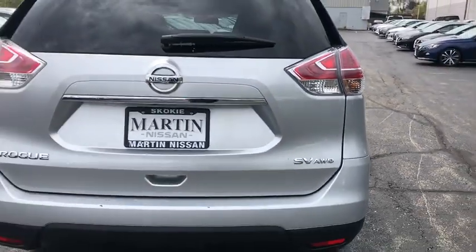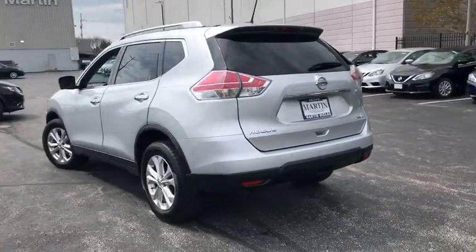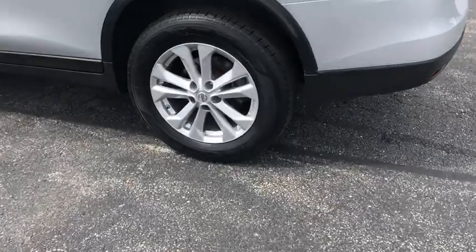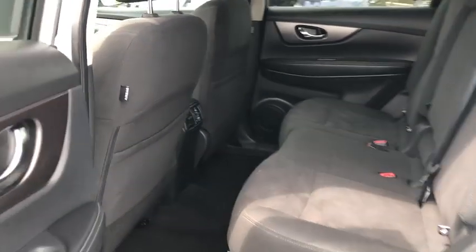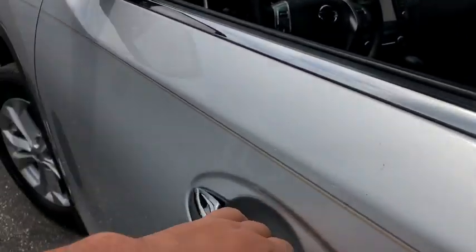This vehicle has less than 30,000 miles. Here are some of this vehicle's great options: keyless entry, electronic stability control, MP3 player, trip computer, tachometer, day and night rear view mirror, outside temperature gauge, cloth seat trim, engine immobilizer, tinted glass, and a 4-piece floor mat set.